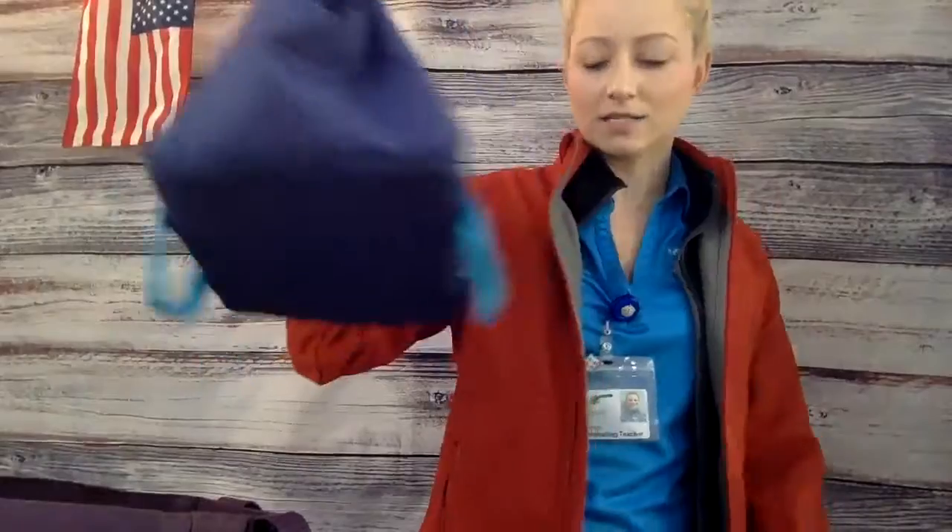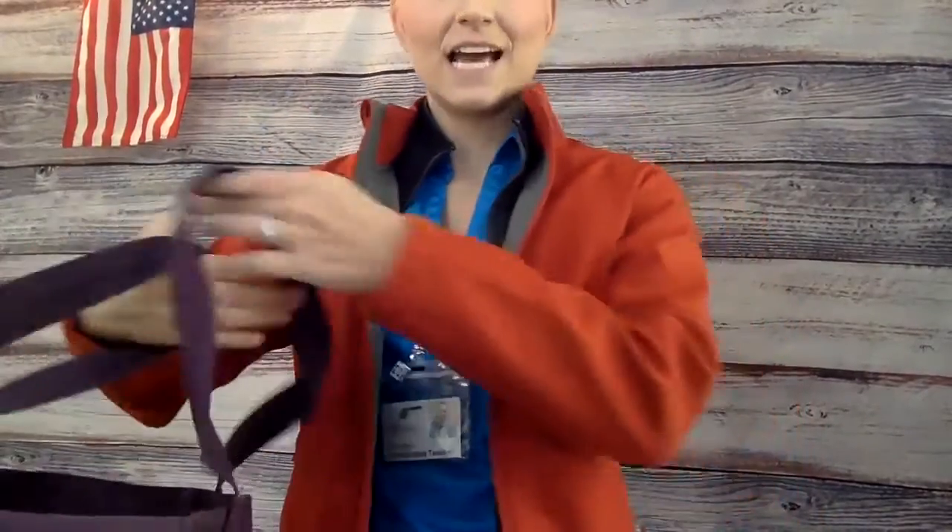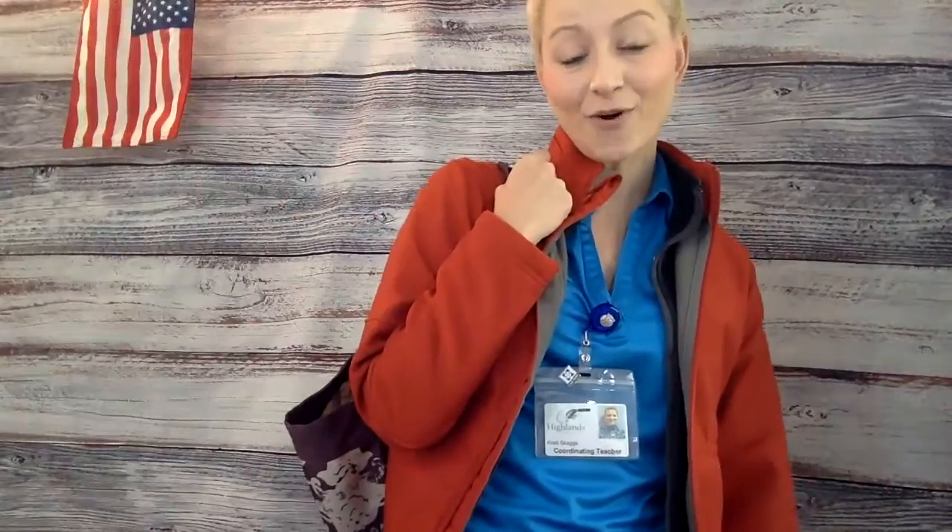I'm going to grab my lunch box and put it in my bag. And then last, I can grab my bag and head to school.